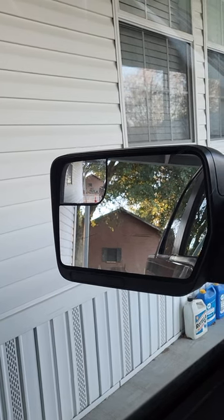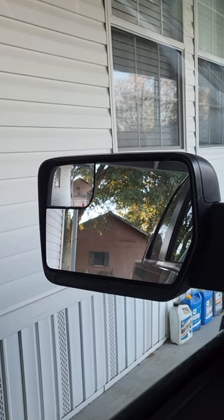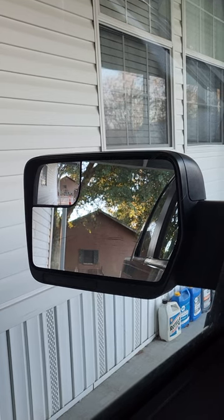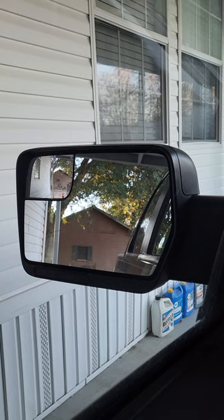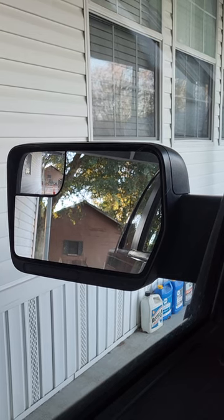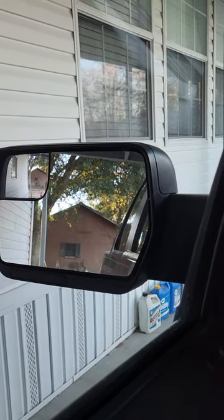What the convex mirror does is it allows the driver of this vehicle to see what we call the blind spot, which is an area that is really close to the vehicle and the flat mirror will not allow for that. So the convex mirror allows for a wider range of view for anything that could keep the driver from having an accident.